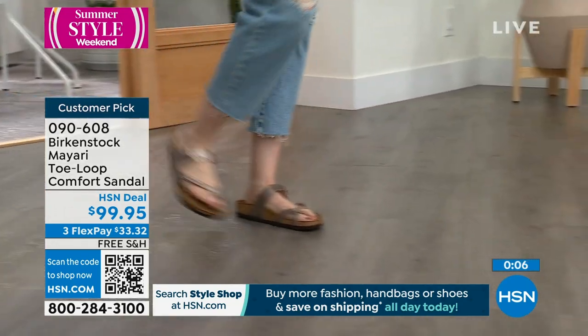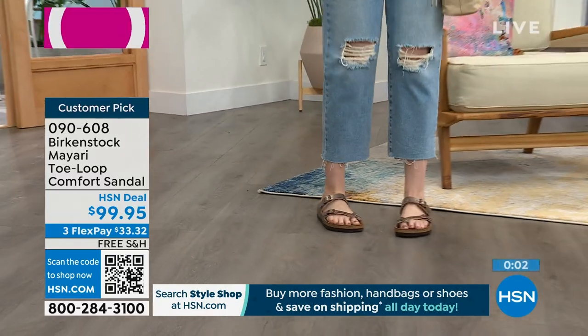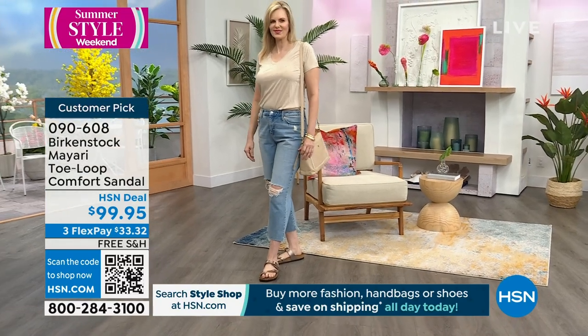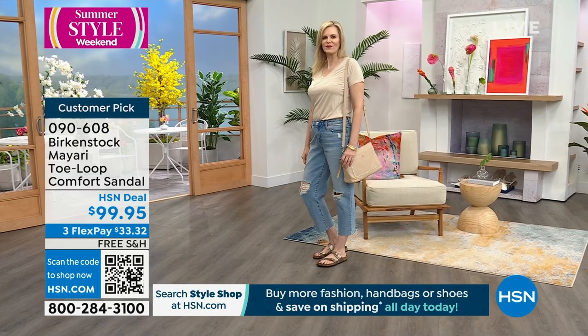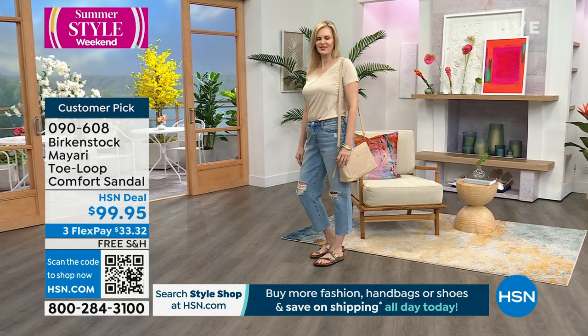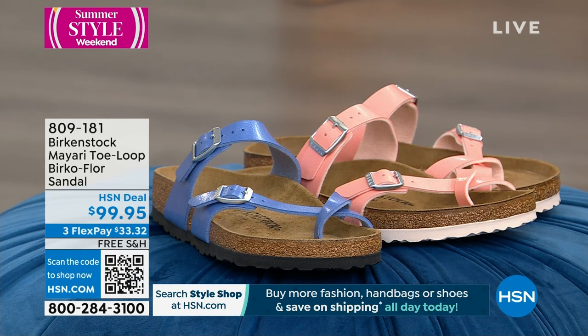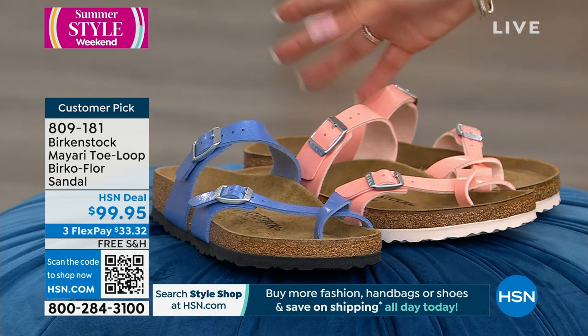That heritage that Birkenstock is known for all exists still today. It's a brand built on tradition since 1774, still going strong. All the high-end designers are now doing the Birkenstock style — some charging a grand just to get the look — but it's not that contoured footbed that Birkenstocks is known for. 090608 is your item number. That was the graceful taupe on Colette; I have the antique lace on.